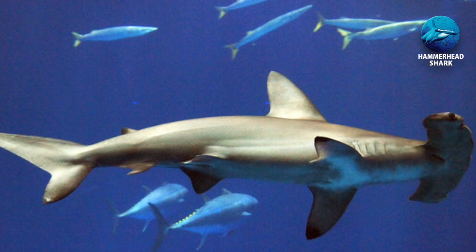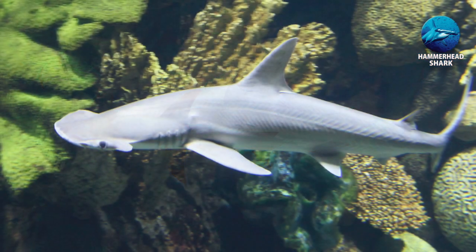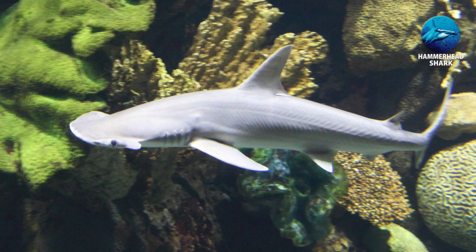They are often found on the ocean floor stalking prey, and often hunt for fish, squid, stingrays, and seagrass.